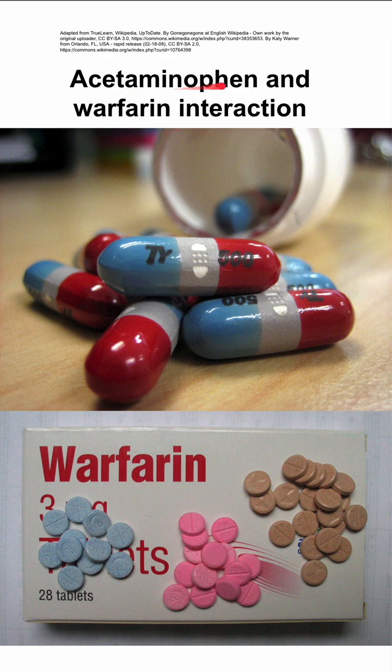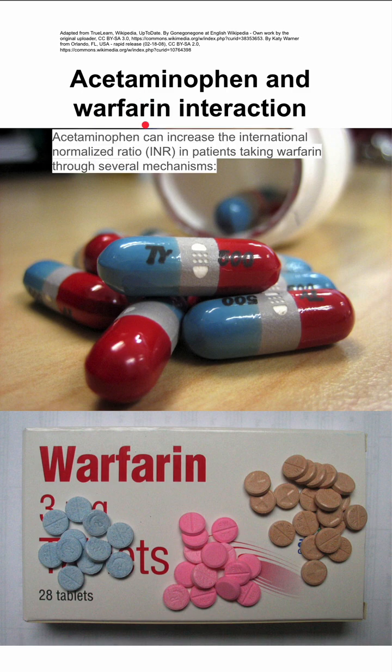This is the interaction of acetaminophen, also called paracetamol or Tylenol in the United States, and warfarin, also called Coumadin. Acetaminophen can increase the INR in patients taking warfarin through a few mechanisms.